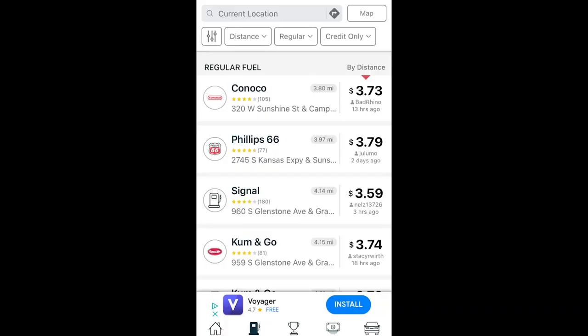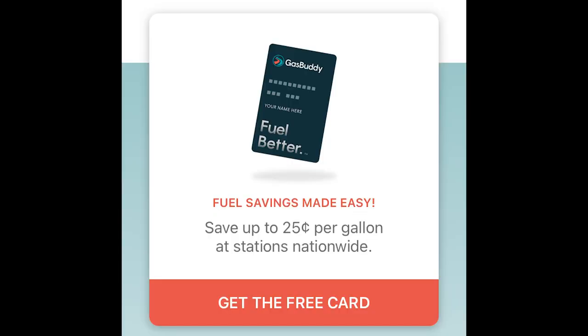First, let's take a look at the basic mechanics of how the Pay With Gas Buddy card works and what the benefits are. If you're not familiar with Gas Buddy, it's an app that utilizes crowdsourced data to help you find nearby gas stations and prices. As an extension of that, the company introduced their Pay With Gas Buddy service, which users can sign up for in the app or online.